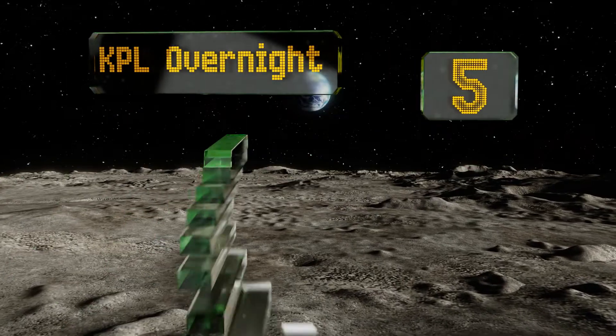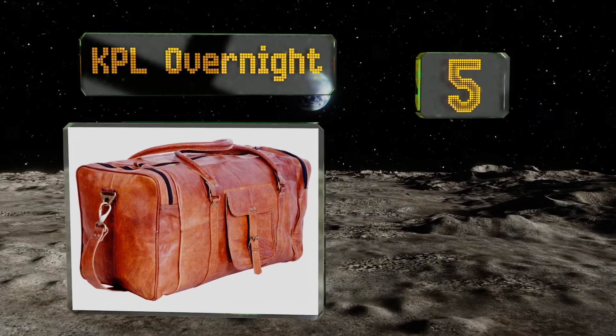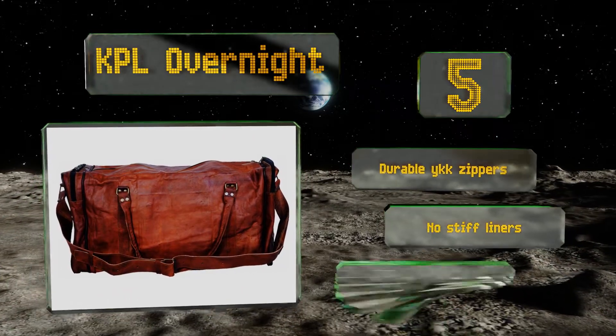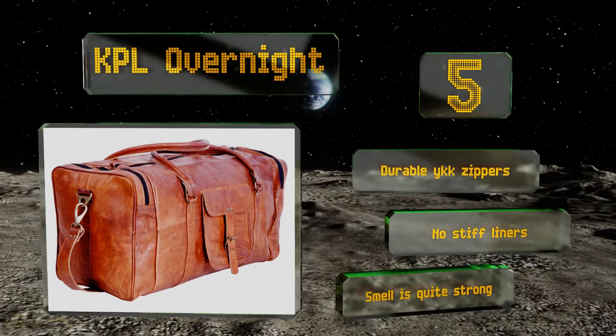Halfway up our list at number five, many international carriers have stricter standards than U.S. airlines, so those who fly in Europe frequently will want a compact choice like the KPL Overnight, which is just 21 inches long and capable of fitting in the overhead bin. It comes with durable YKK zippers and no stiff liners, but the smell is quite strong.